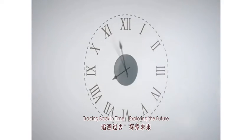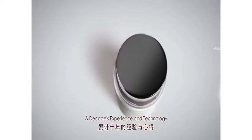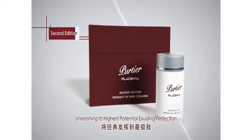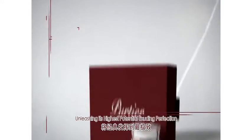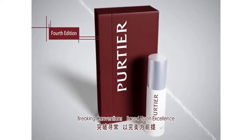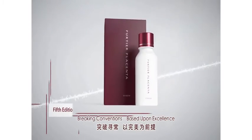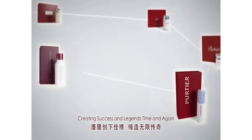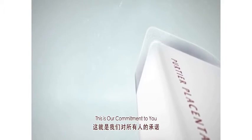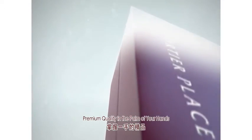Tracing back in time. Exploring the future. A decade's experience and technology, unleashing its highest potential. Exuding perfection. Breaking conventions based upon excellence. Creating success in legends, time and again. This is our commitment to you — premium quality in the palm of your hands.